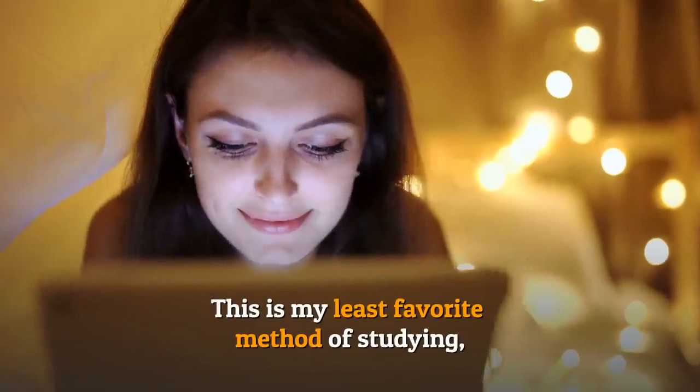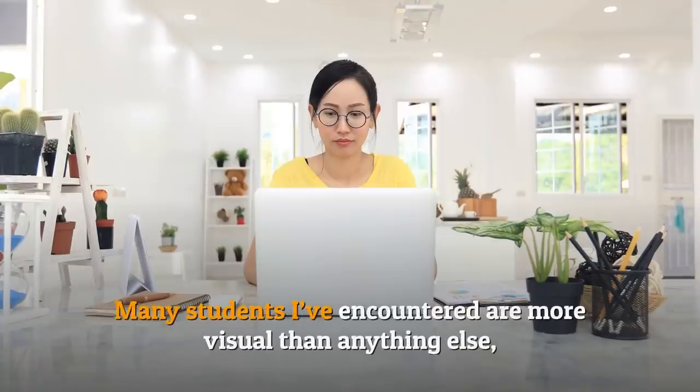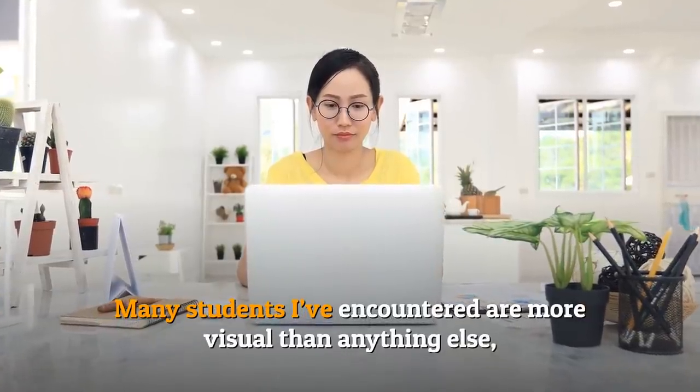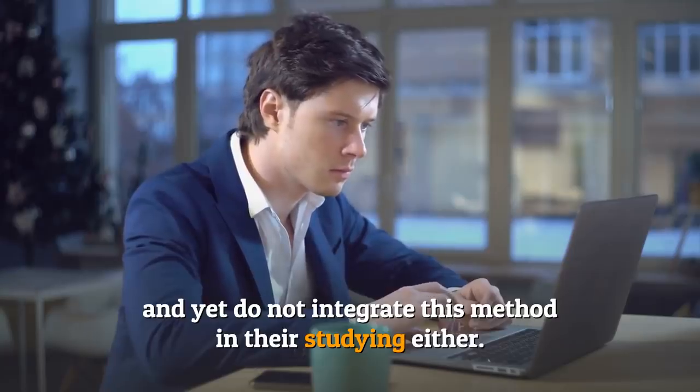Number five: the visual approach. This is my least favorite method of studying, although it has actually been shown to be the most efficient. Many students are more visual than anything else and yet do not integrate this method into their studying.